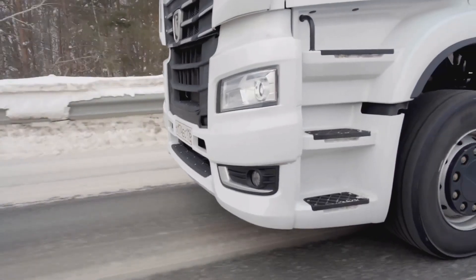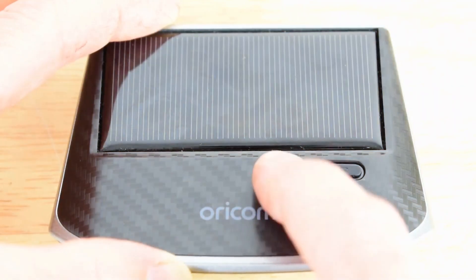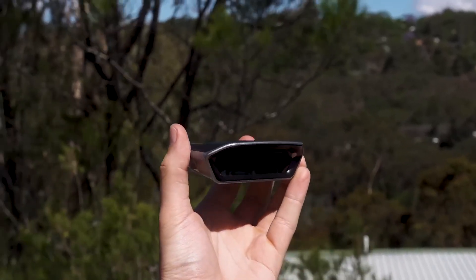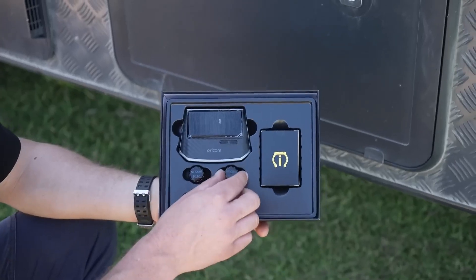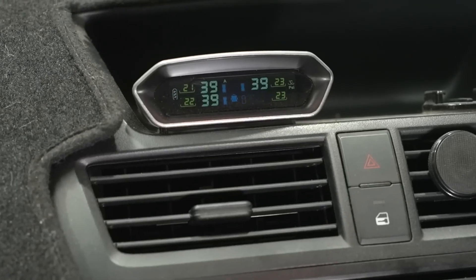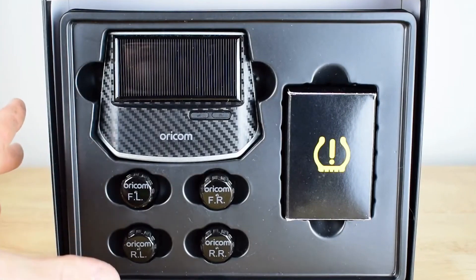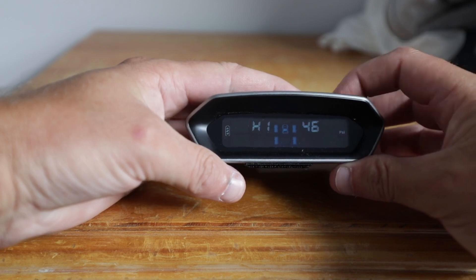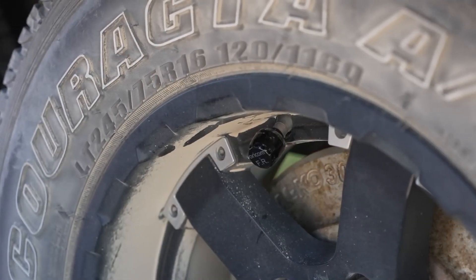Number 10: ORAM TPS 10. A tire problem can go from inconvenient to catastrophic in seconds. That's why real-time monitoring is no longer a luxury — it's a necessity. Enter the ORAM TPS 10, a solar-powered real-time tire monitoring system that keeps an eye on every single wheel, tracking pressure and temperature continuously. If something starts going wrong, you'll know instantly, long before it turns into a disaster. It's built for truckers who tow trailers, supports up to 10 sensors, and eliminates the need for manual pressure checks ever again. The more you know about your tires, the safer, more efficient, and more cost-effective your drive becomes.